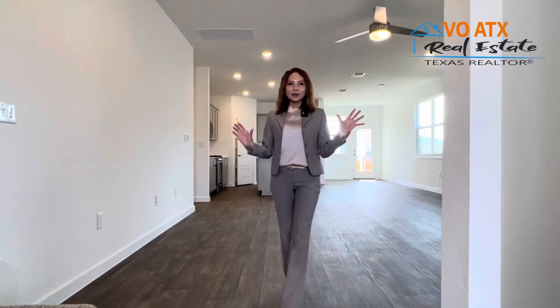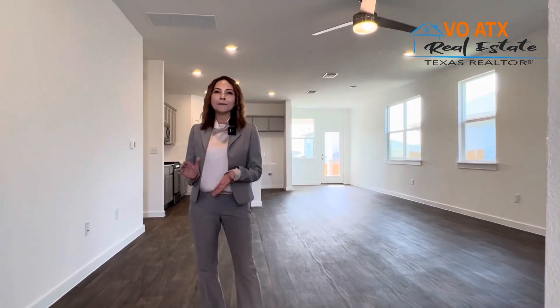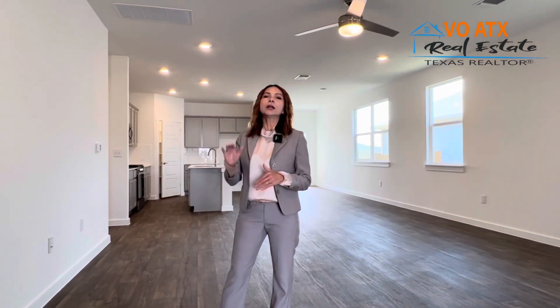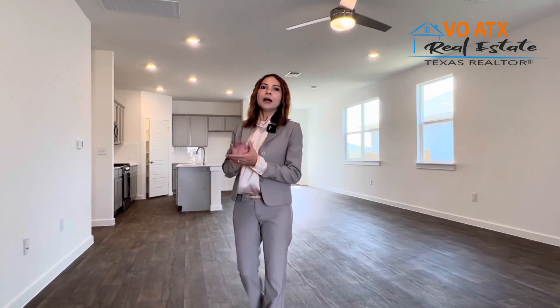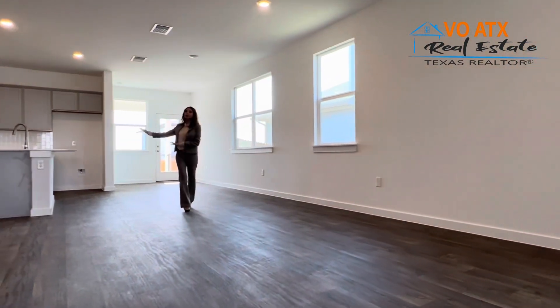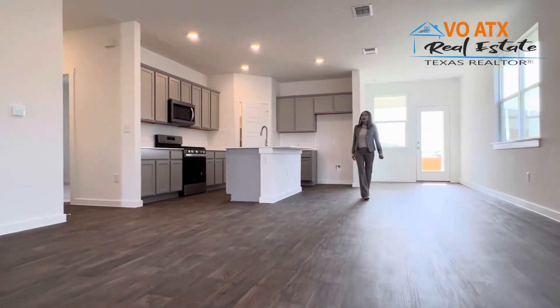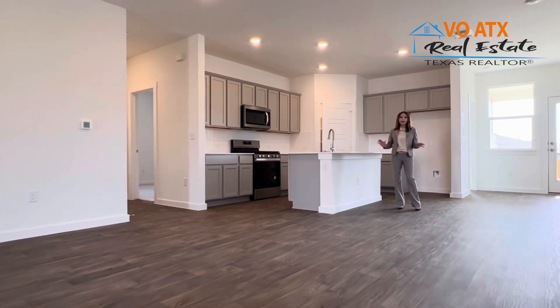Căn nhà này gọi là Roseville, có 2,350 sqft. Tổng cộng có 4 phòng ngủ và 3 phòng tắm. Ở dưới lầu có 3 phòng ngủ với 2 phòng tắm. Trên lầu lửng có 1 phòng ngủ với 1 phòng tắm và thêm 1 cái loft để coi tivi. Căn phòng này là phòng gia đình, cộng thêm nhà bếp open — một không gian rất là rộng rãi.